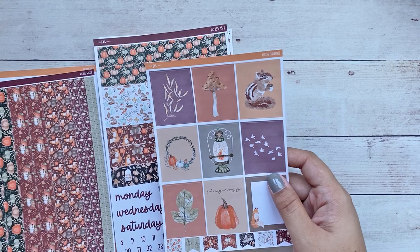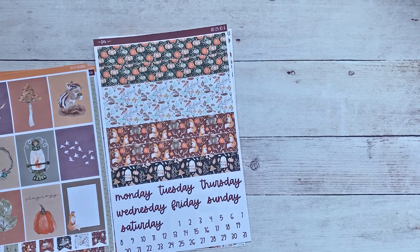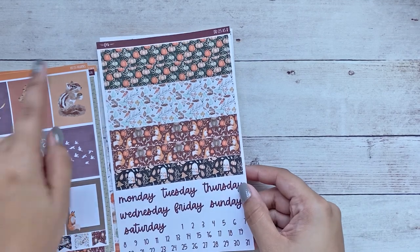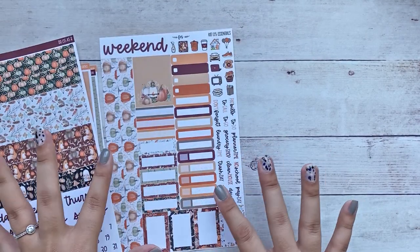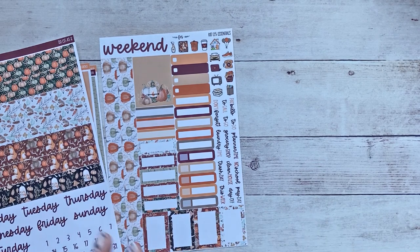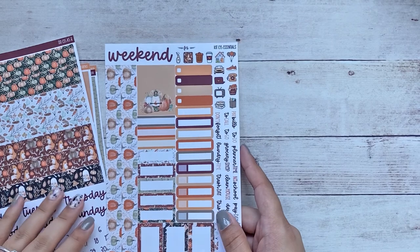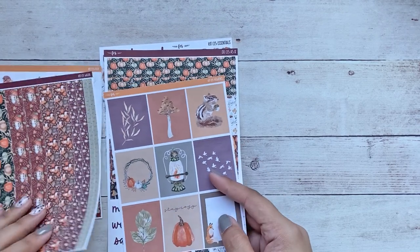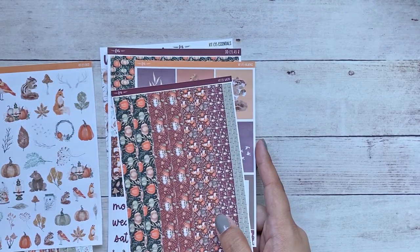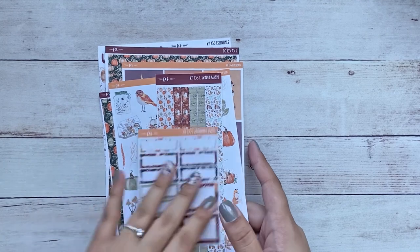I grabbed one of these just to cover the calendar on the compact vertical, and I do like that it includes flags as a little extra. Here we have the A5 daily duo date covers, and then the last sheet I grabbed was the sampler, which is again for both my compact vertical and my A5 daily duo. That is everything I got for kit 135 — a beautiful, beautiful kit. Fall kits are my favorite, so that's everything for 135.